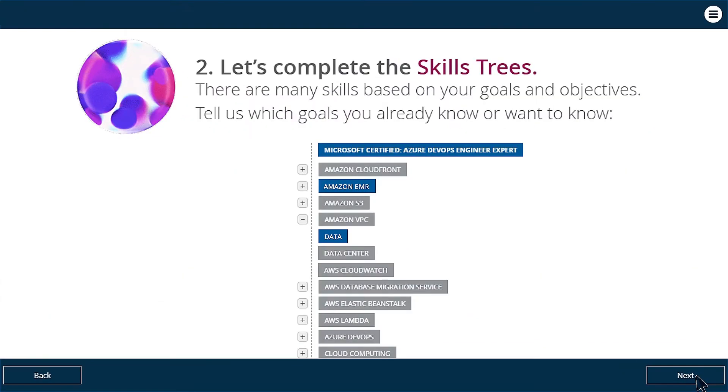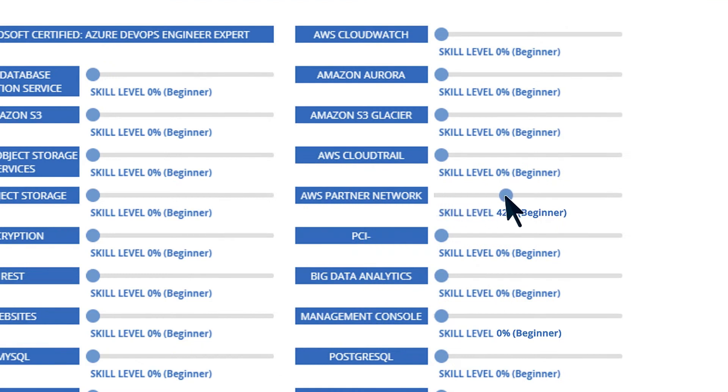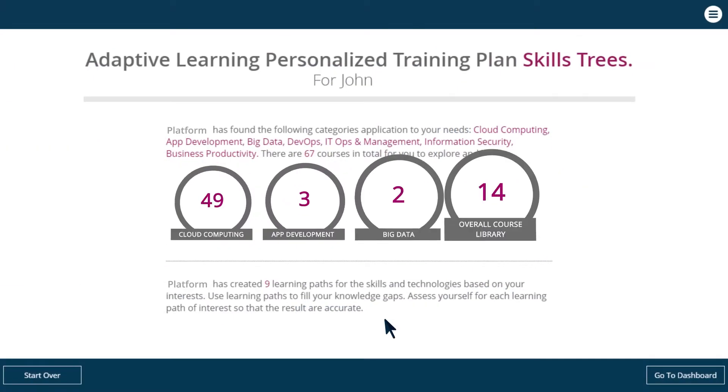Additional course topics include managing identity and access, implementing cryptography and operational security, addressing security incidents, and ensuring business continuity.